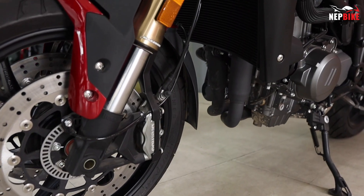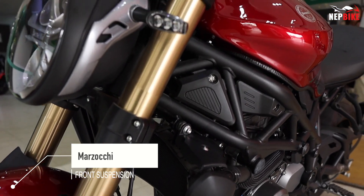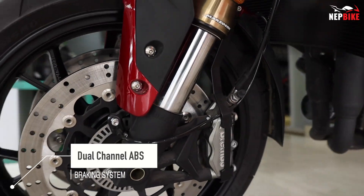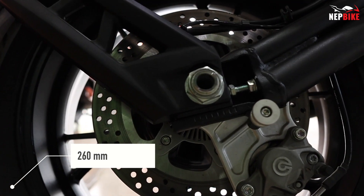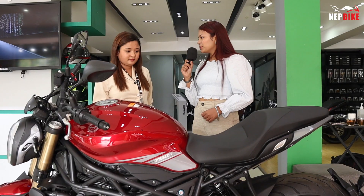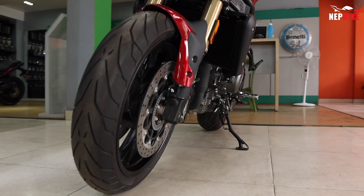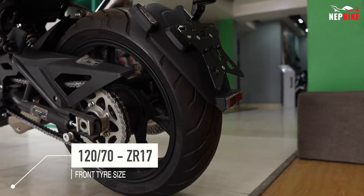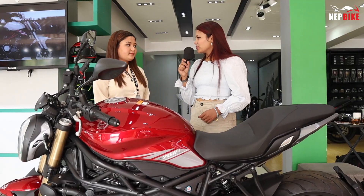This bike features a monoshock rear suspension and a braking suspension system. The rear brake is at 890 mm. The front brake disc is 260 mm and rear disc is 220 mm. The rear tire is 240 mm wide.